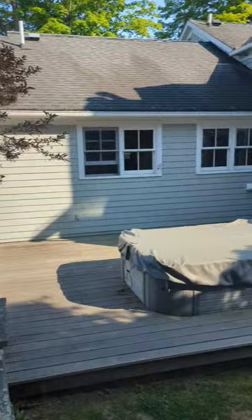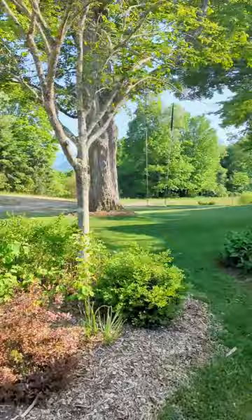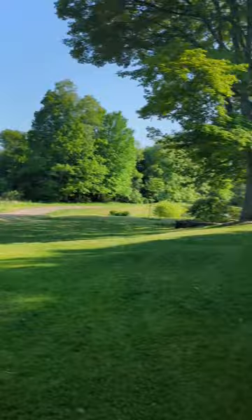Through the trees, we have a second deck here with a hot tub. There's another entrance on the side of the house that takes you to the mudroom and kitchen. I just love this swing — another great place to take in mountain views. Let's head inside.